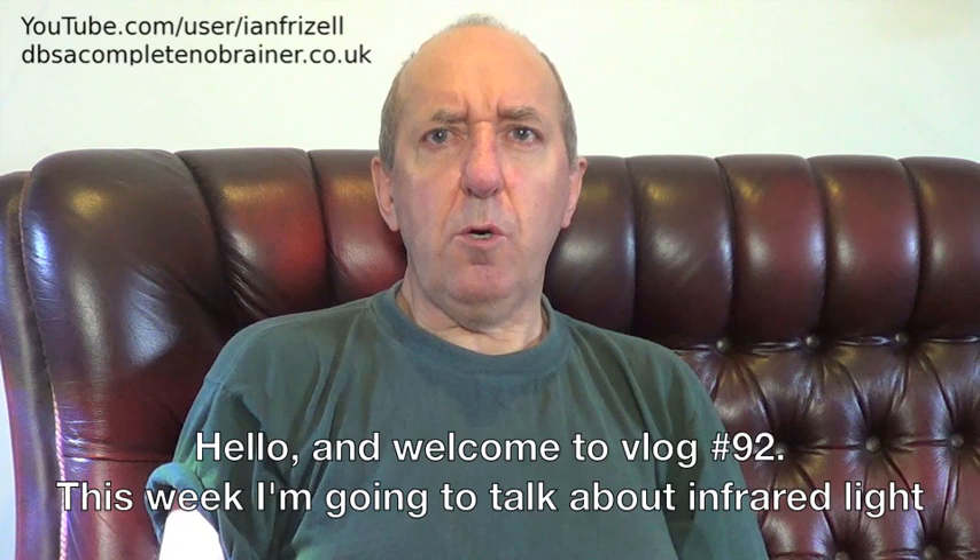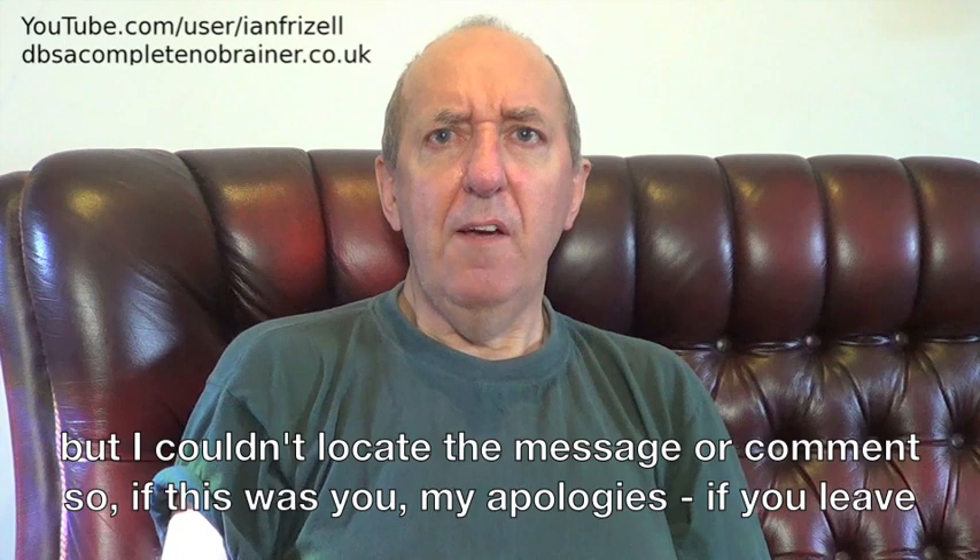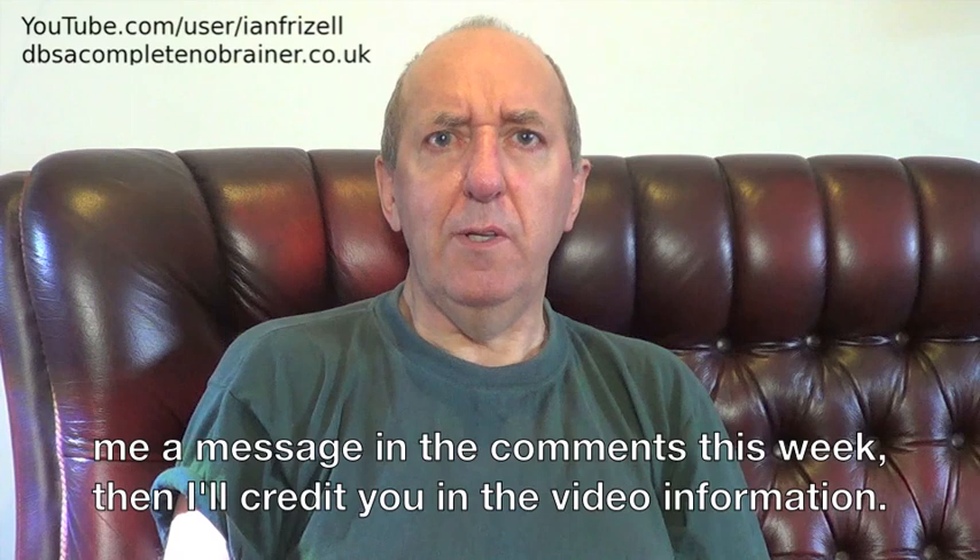Hello and welcome to vlog number 92. This week I'm going to talk about infrared light therapy for Alzheimer's and Parkinson's disease. Somebody recently requested this, but I couldn't locate the message or comment, so if this was you, my apologies. If you leave me a message in the comments this week, then I'll credit you in the video information.